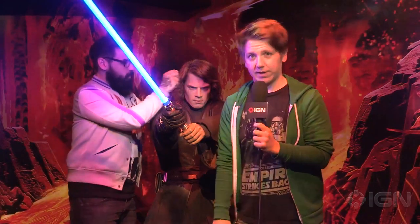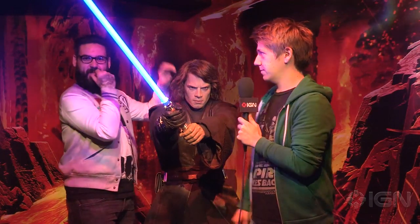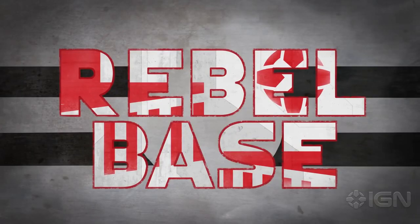What you're about to see is from Rebel Base, iGen's weekly Star Wars show. Something at Comic-Con that I was really interested in, as always, is the toys.